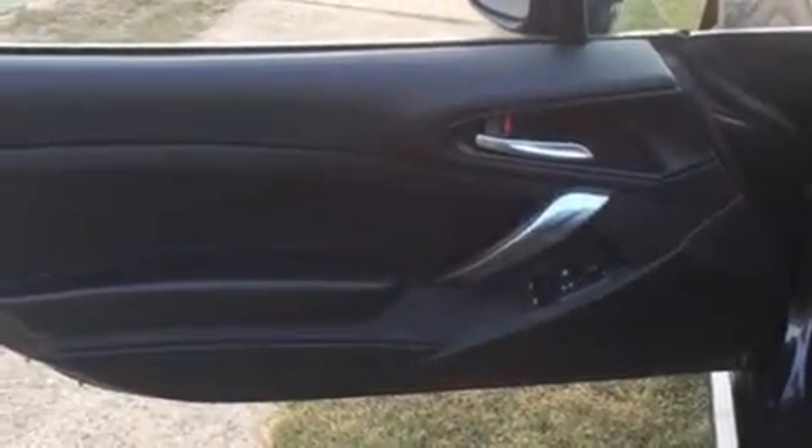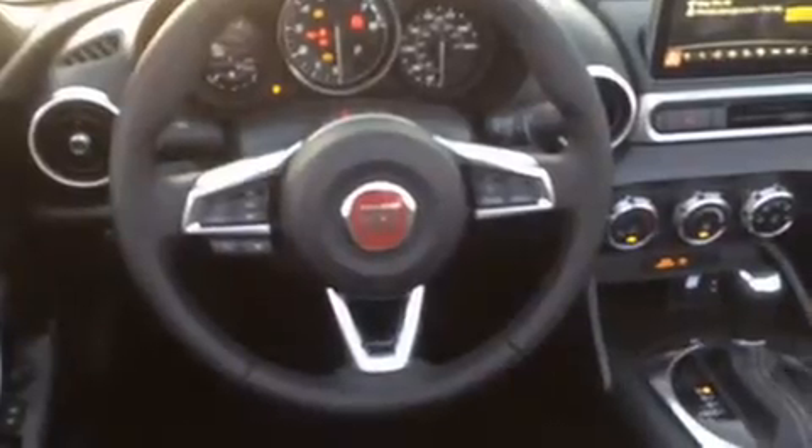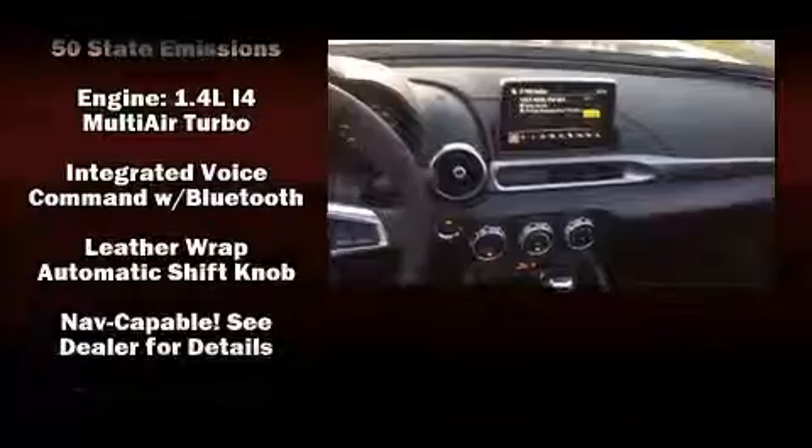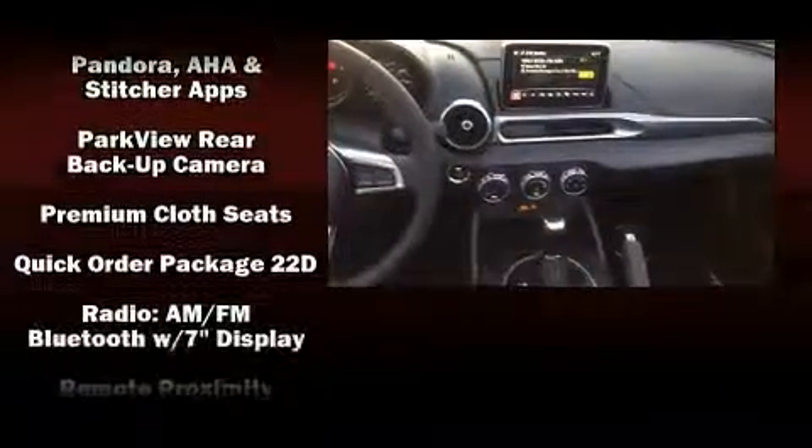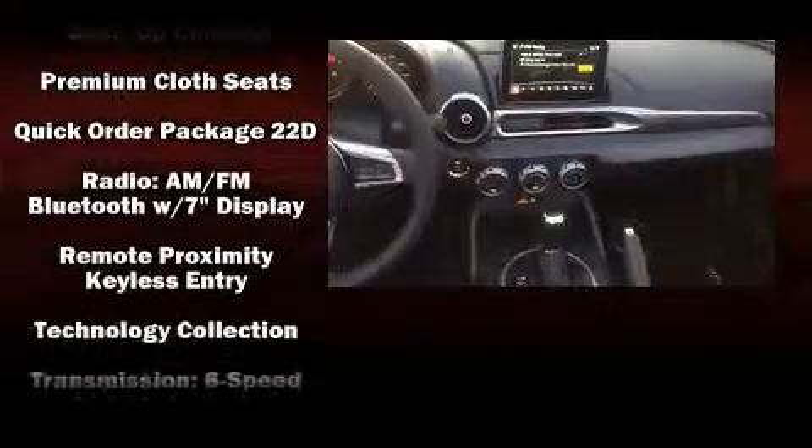Safety equipment has been integrated throughout, including dual front impact airbags, front side impact airbags, traction control, brake assist, a panic alarm, and four-wheel disc brakes with ABS. For added security, Dynamic Stability Control supplements the drivetrain.